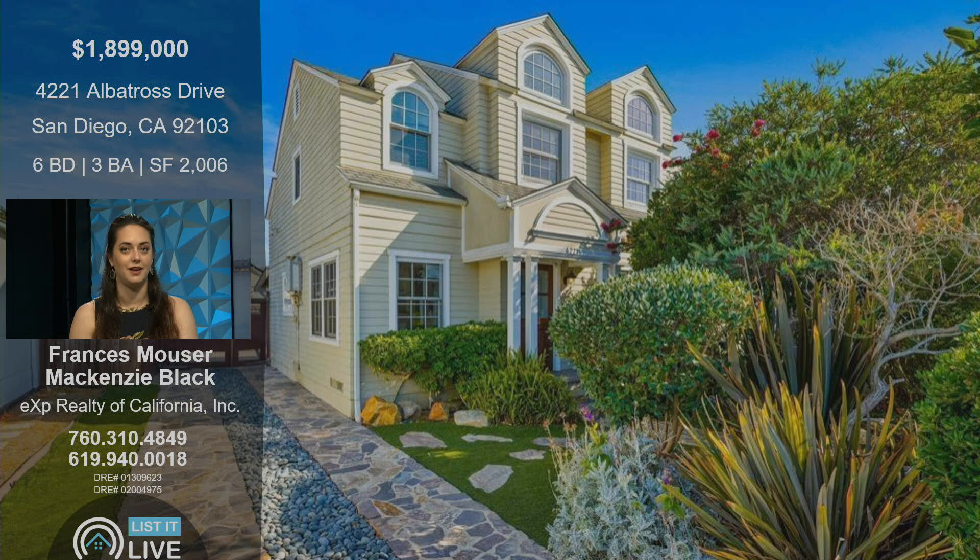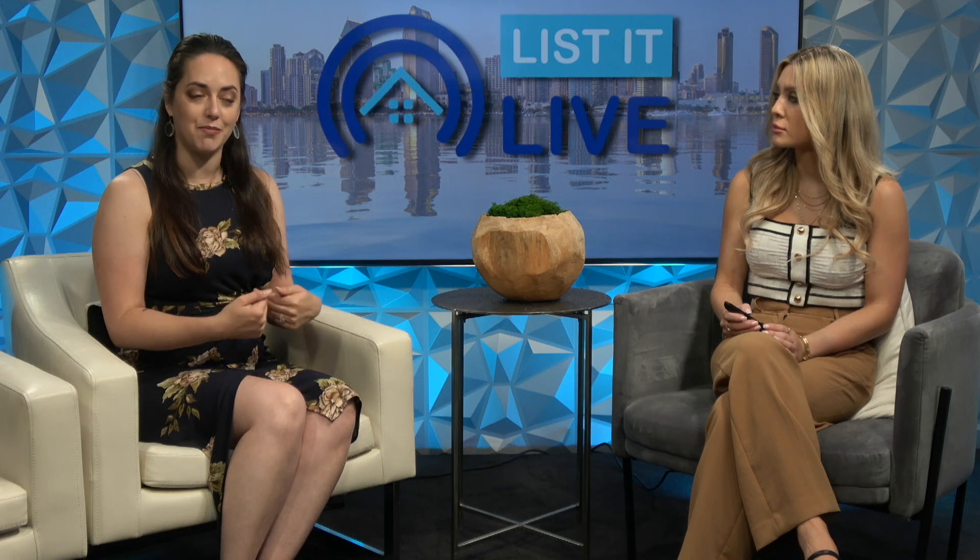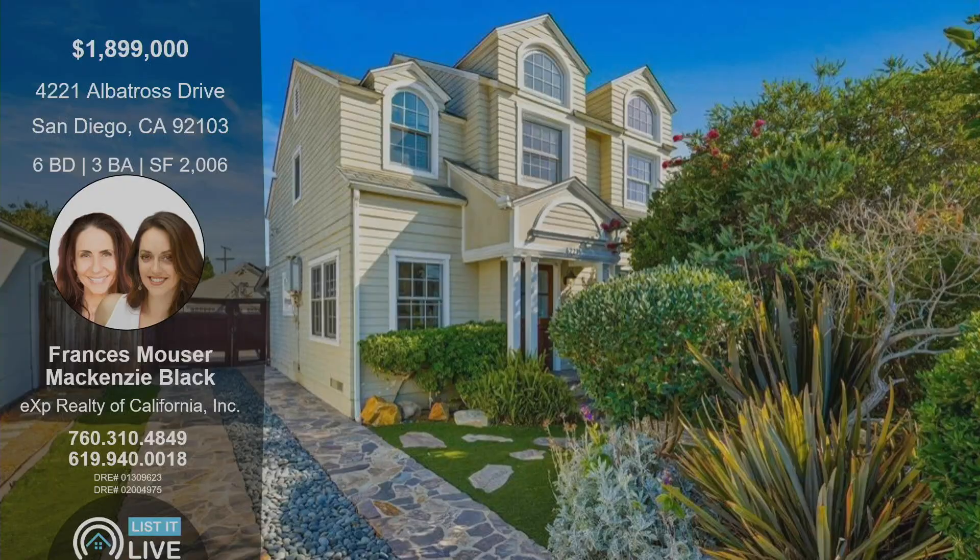We're back to the front of the home now. If someone's watching this and wants to see this property in person — it is an active Airbnb — coming September 3rd it's going to be an active go-and-show. We'll block it out from reservations so that people can go in and show as they like. You can always get in contact with Mackenzie — her phone number is 619-940-0018. If you're interested in this property, be sure to give Mackenzie a call.